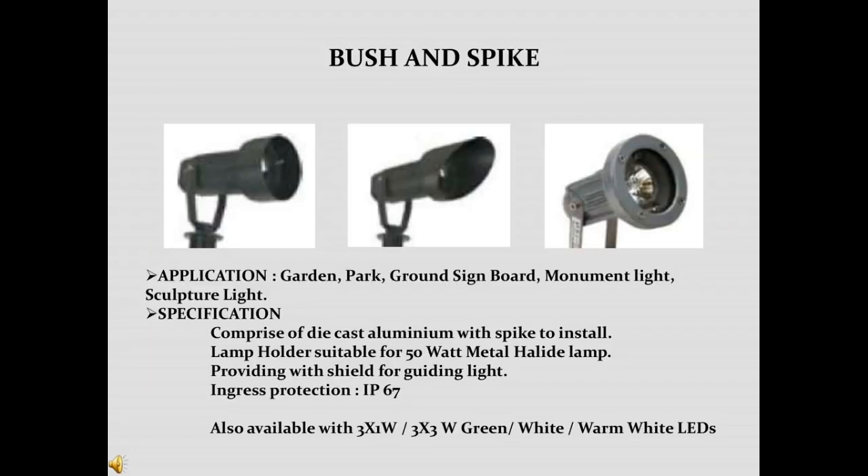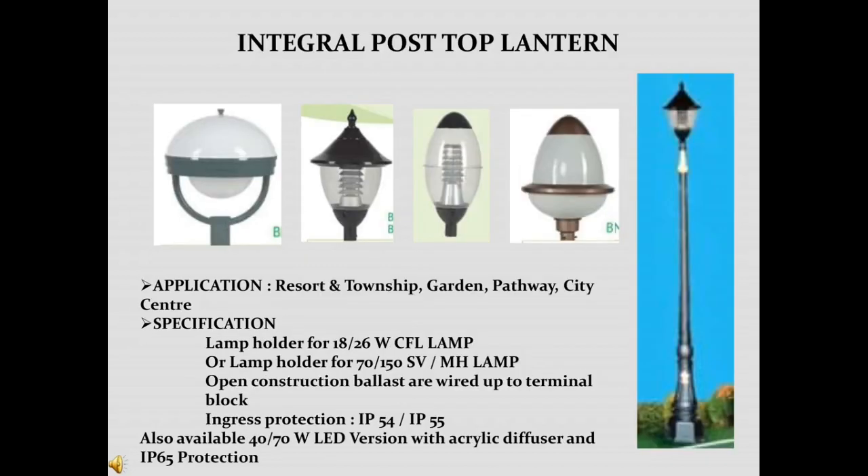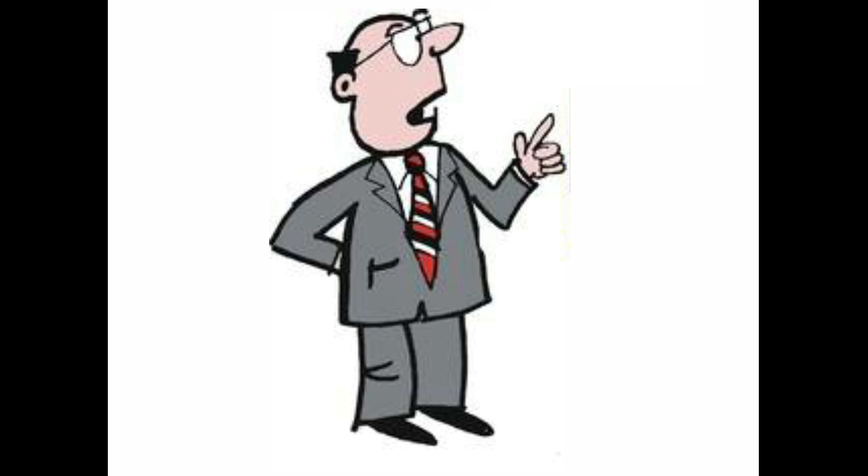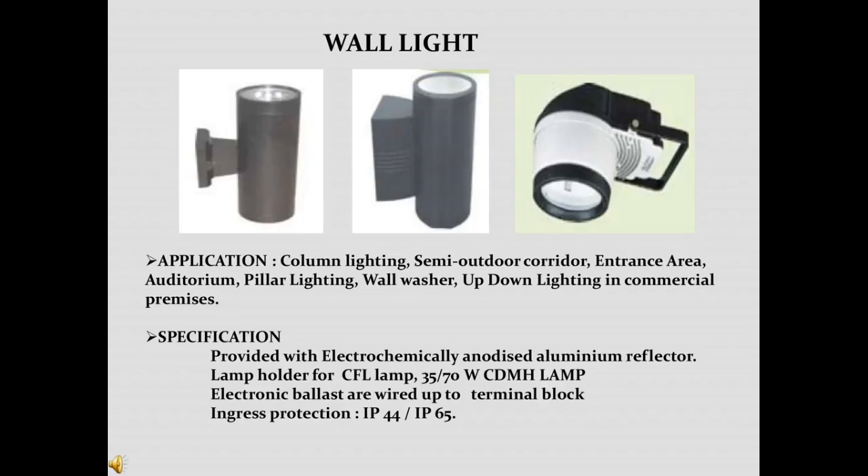Bush and spike lights are used in gardens, parks, ground signboards, monument lighting, and more. The best part about bush and spikes is that they can withstand harsh weather conditions, are quite affordable, and have low maintenance, as they are exclusively designed for outdoor spaces. Post-top lanterns are a weatherproof indirect lighting solution for garden and park lighting. The elegantly designed range of products from different manufacturers meets all necessary safety standards, with longer life and low energy cost, making the total cost of ownership very low. Wall mount lights are needed for outdoor applications to make houses look beautiful at night and also serve a security purpose.